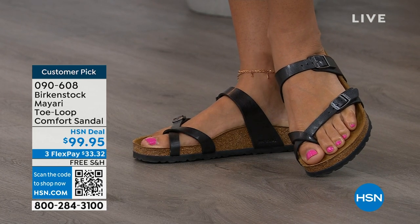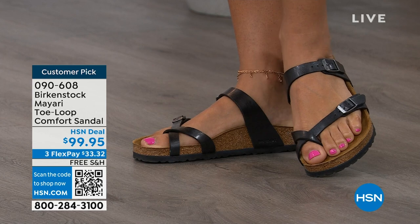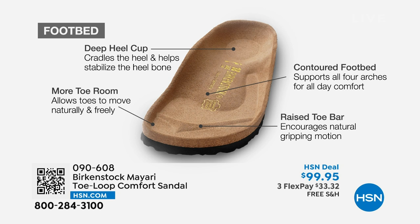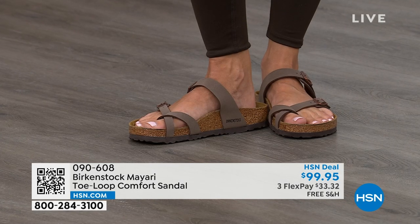When we talk about Birkenstock, we really have to talk about this footbed — this is the DNA of our brand. It starts with a deep heel cup that is going to cradle and stabilize your heel. There's a contoured footbed supporting all of the arches of your foot. There's a wide toe box, allowing your toes to move freely when you're walking. And last but not least, there is a raised toe bar that rests underneath your toes and creates a natural gripping motion when you walk, which then creates circulation in your legs.